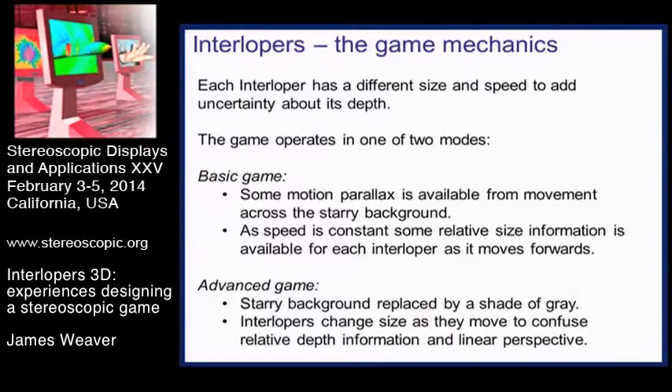To design using what's left a game that still worked, our goal was to add in some things that confuse you. We used two different game modes. In the standard mode, as the interlopers come towards you, each has a different size and a different speed. So you can't tell just by looking at the shape how close it is, because the size cue to distance is removed and the speed cue is confused by going at different speeds.